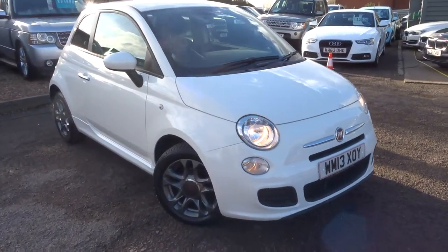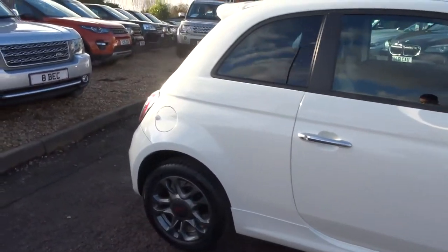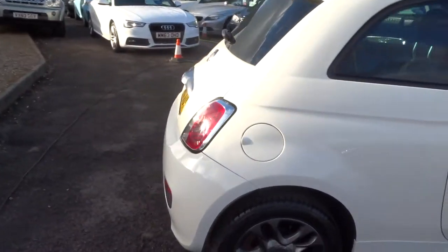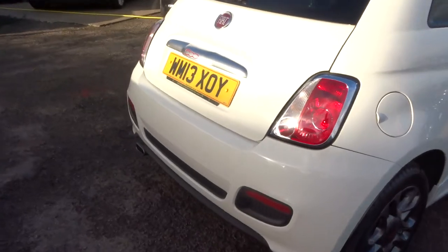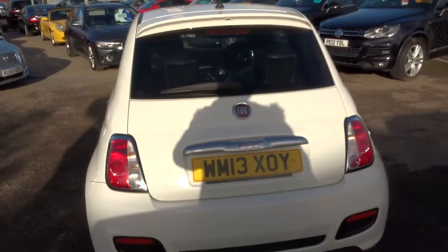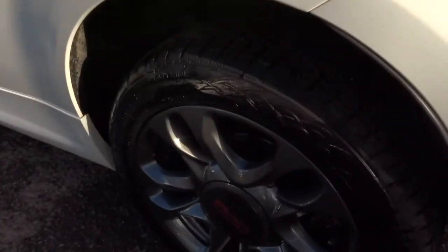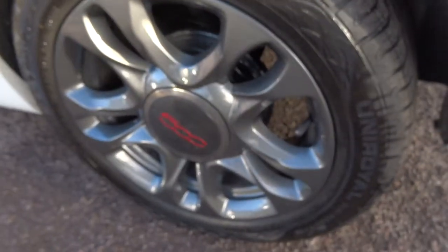Welcome to Country Car, my name is Tom. Here we have a lovely Fiat 500 — this is a 1.2. It's done just over 49,000 miles, it's a five-speed manual gearbox. It's got lovely alloy wheels which are in great condition all the way around.